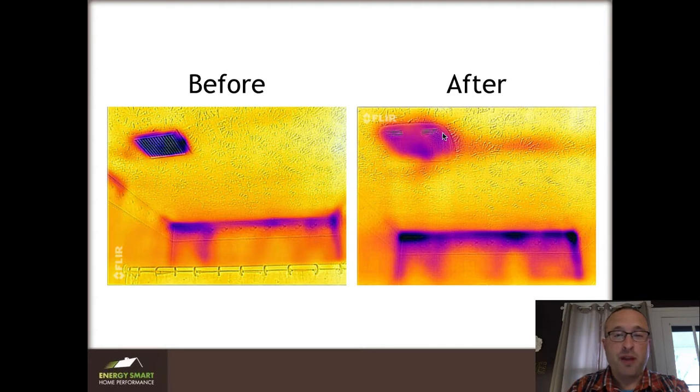The more expensive fans tend to seal better, and then you don't get cold air coming down. It's also much quieter, so they don't mind running the fan while the boys are getting a bath anymore.